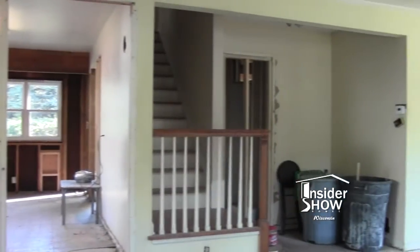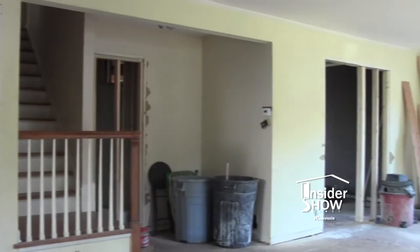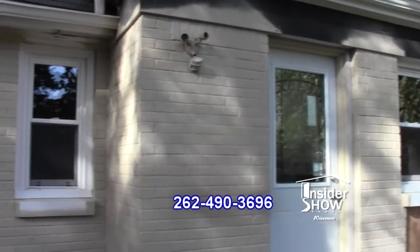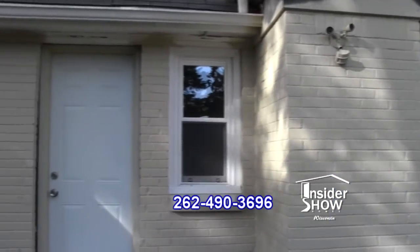They have the wall built for the bedroom and the door, and they took out the wall for the kitchen — it's moving right along. The project is moving along great. They got all the doors in, garage doors, bathrooms plumbed and ready to go.